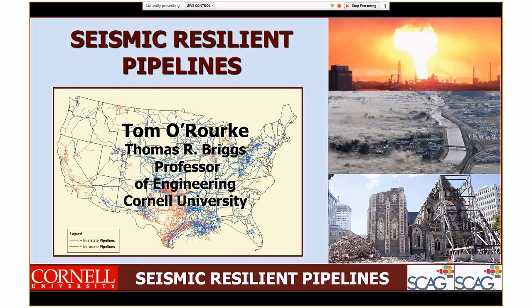Thank you. I want to extend my thanks to the Southern California Association of Governments, to Lucy Jones, to John, and to JB, for giving me the opportunity to talk about seismic resilient pipelines.